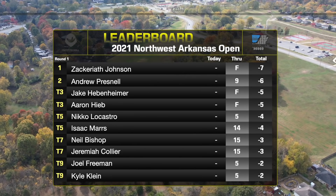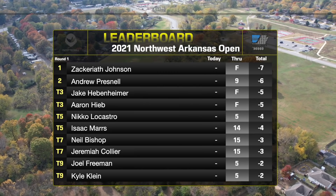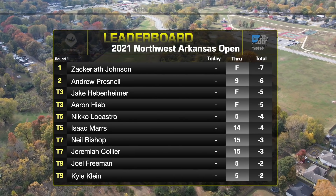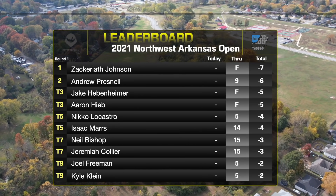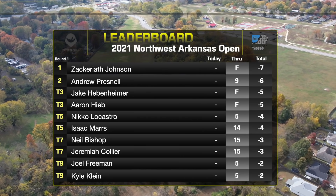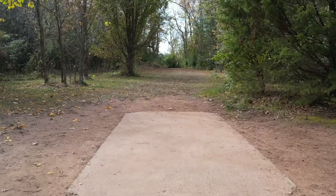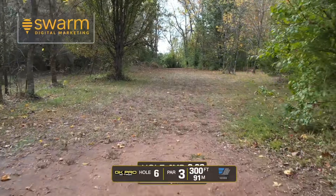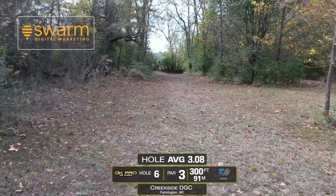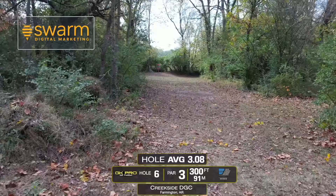Taking a quick look at the leaderboard — Andrew Presnell six under through nine holes, coming in with maybe three or four wins in a row, been on a late-season hot streak. Jake Hebenheimer five under for the day. Zach Johnson — the guy sitting next to me — seven under, top in the clubhouse at the moment. I was a second card out, had the early run on it, put in a solid score. It was cool out there though — you played in a little colder conditions than these guys are dealing with now.